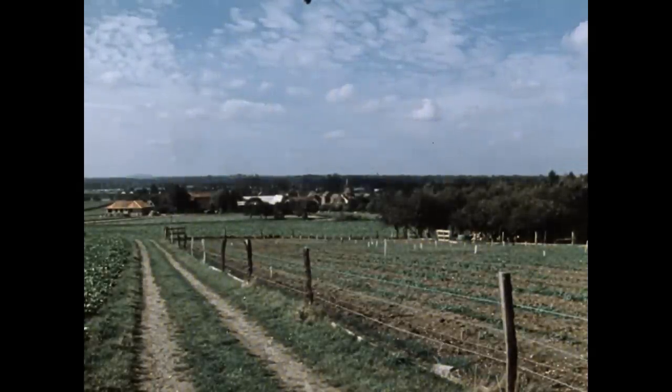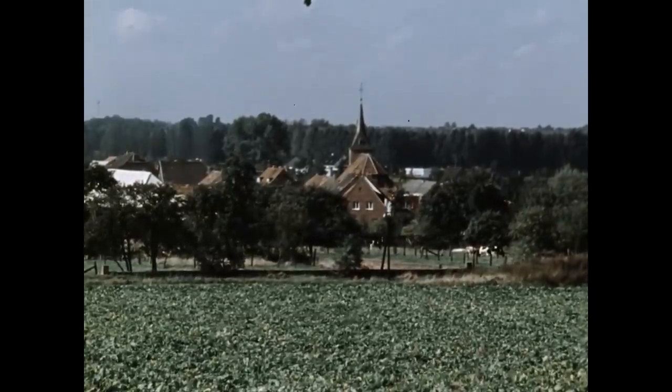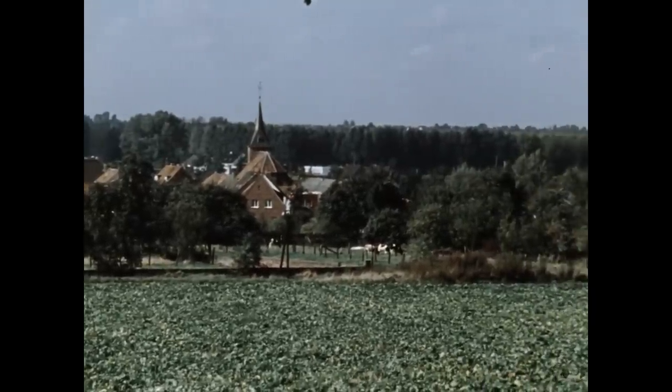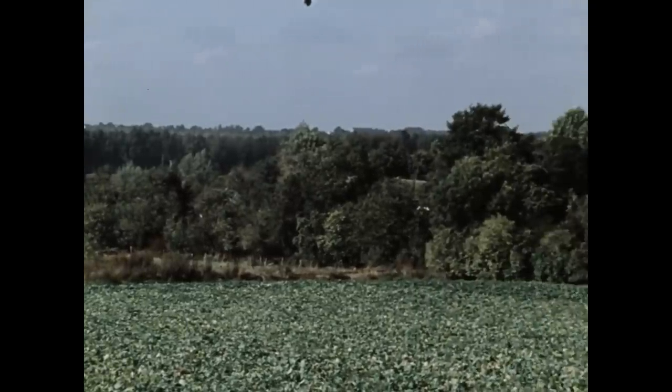Die obere Ruhrniederung, einige Kilometer nördlich von Jülich. Vor uns liegt die 600 Einwohner zählende Gemeinde Tetz. Tetz ist einer der typischen Korbflechterorte dieser Gegend. Um 1900 lebten hier rund 80 Prozent der Bevölkerung von der Korbwarenherstellung.